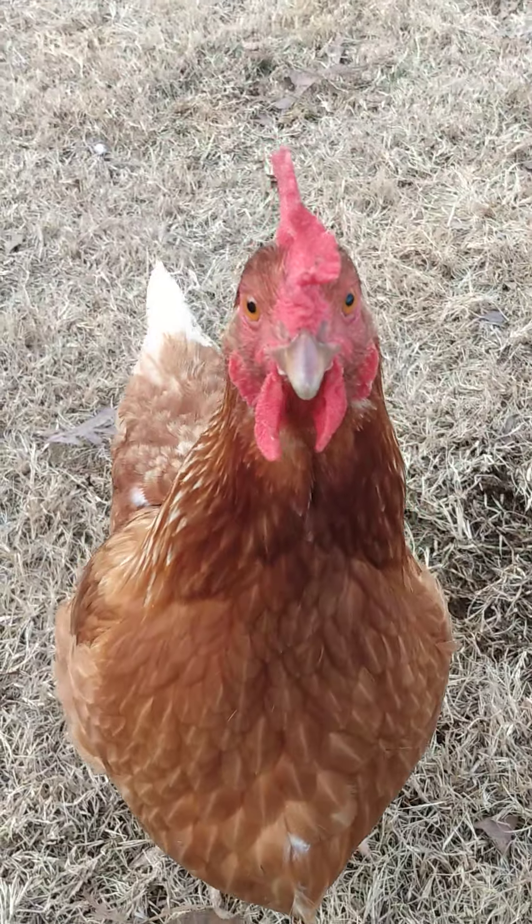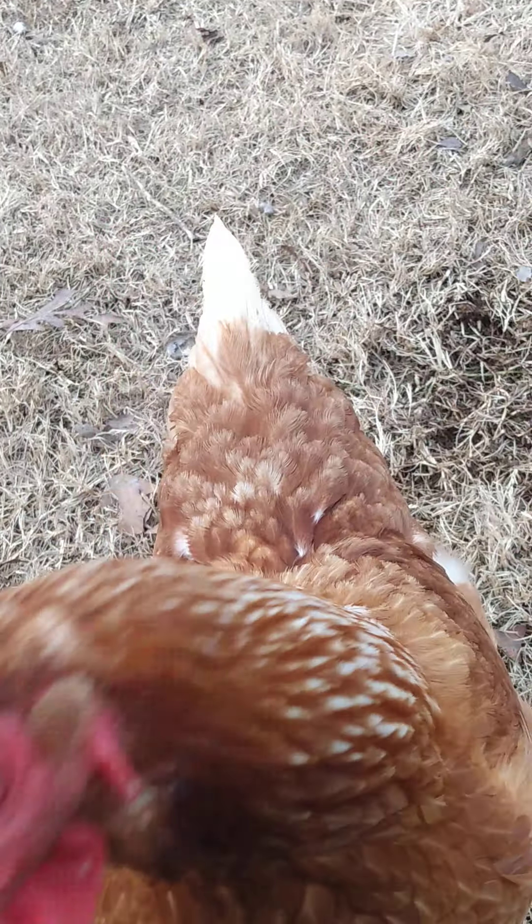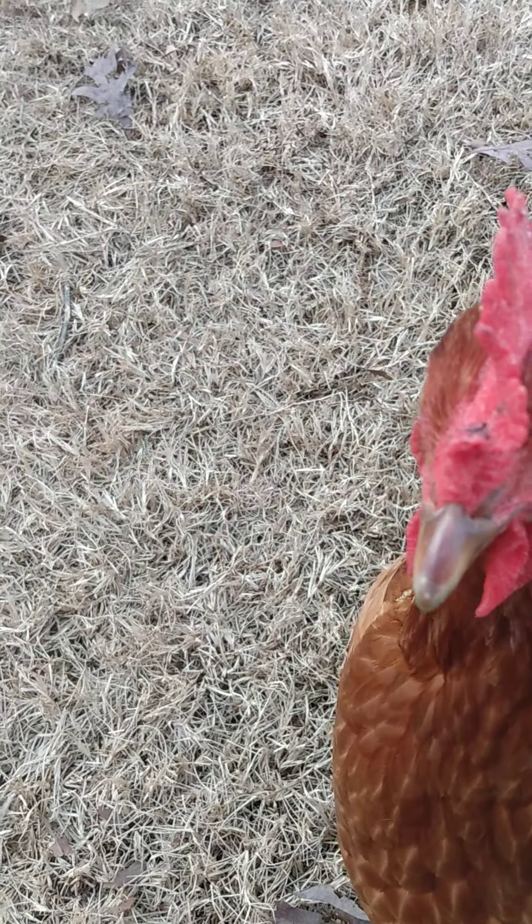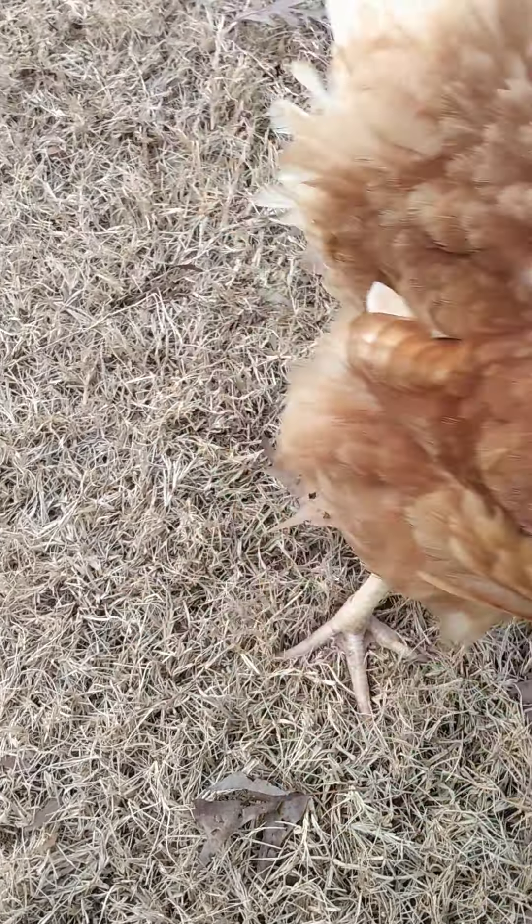So yeah, I'm just gonna sit down right here — whoa! Just kidding, just kidding. Hey, what are you doing? Run, run away from the chicken — the chickens are attacking!